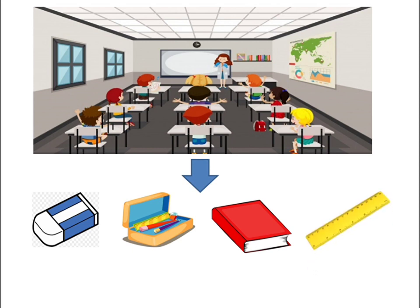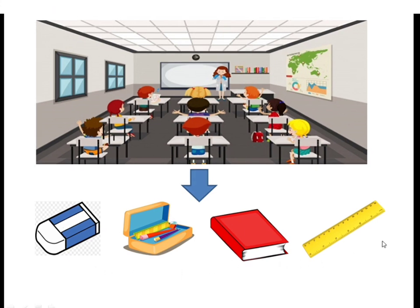Now the last one — what is that? Very good — ruler! So here are the things that you can bring to school. That's all about our English topic today. See you again, boys and girls!